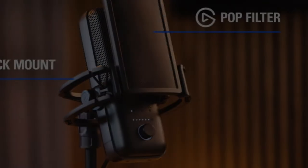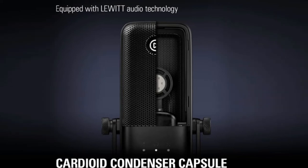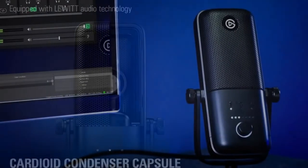Elgato Wave 3 comes with easy-to-use controls and a built-in stand so you can put it wherever you want. You plug it into a gaming PC via USB cable.